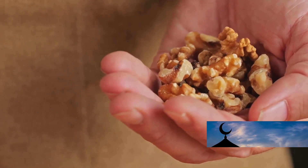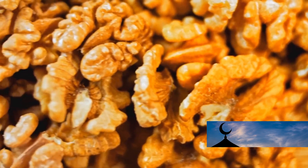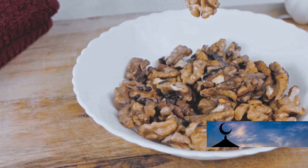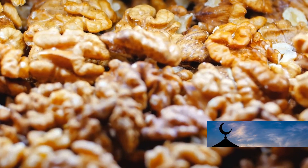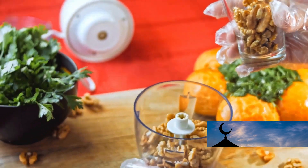Practical tips for incorporating walnuts into your diet include snacking on walnuts — enjoy a handful as a healthy and convenient snack, as they are a great source of healthy fats, fiber, and various vitamins and minerals. You can also add walnuts to salads by sprinkling them on your favorite dishes for added crunch and nutrition, enhancing both flavor and nutritional value.